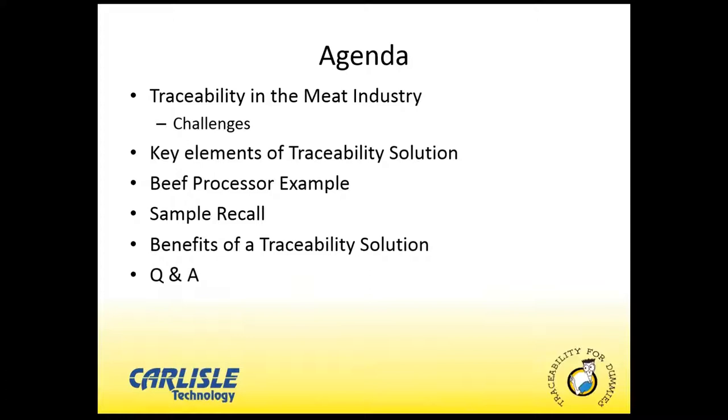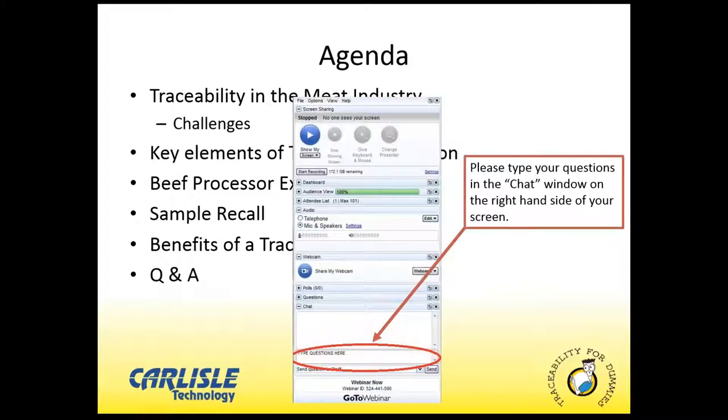At the end of this webinar, we'll provide you a link to download the free Traceability for Dummies book. And if you have any questions during this webinar, we will hold a Q&A at the end. Feel free, if something strikes you during the webinar, to take your questions into the chat window on the right-hand side in your console, and we'll queue up those questions for the Q&A session at the end.